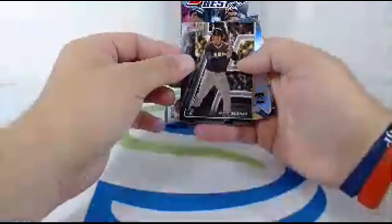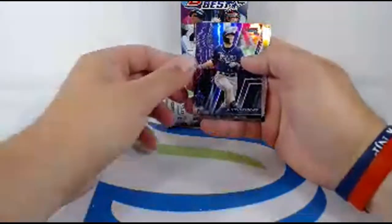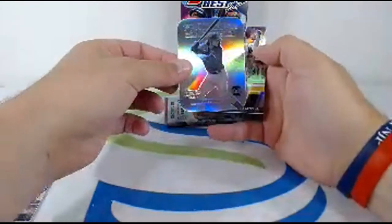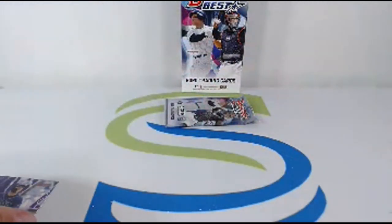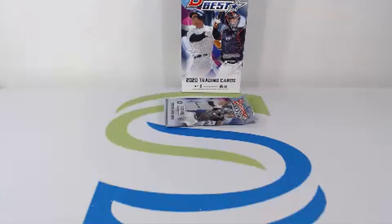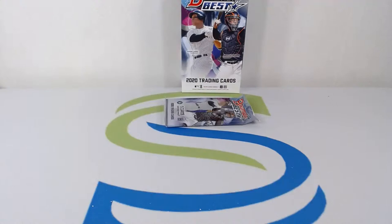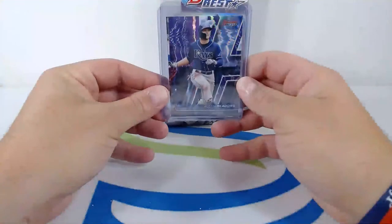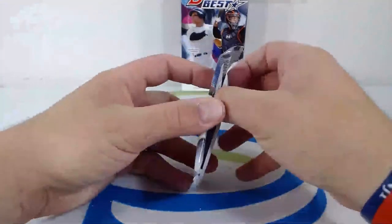Trent Grisham to the Padres, Anthony Rendon, Austin Meadows purple numbered to 250 going out to the Rays. Franchise 2020 of the Phillies — Alec Bohm — and a Fernando Tatis Jr. numbered to 250. Austin Meadows, 160 of 250, heading to the Rays, and Alec Bohm prospect for the Phillies, Franchise 2020 — good hit for the Phillies. Number to 250 Austin Meadows, Franchise 2020 Alec Bohm going to the Phillies. Last pack of mini box one.